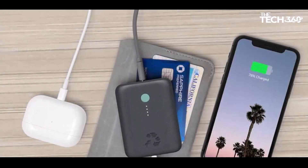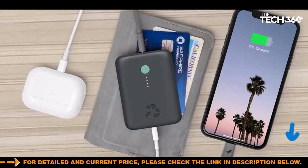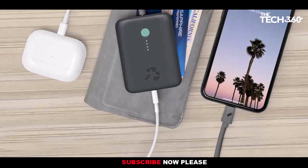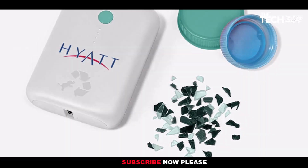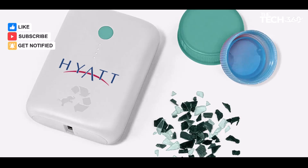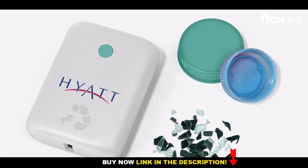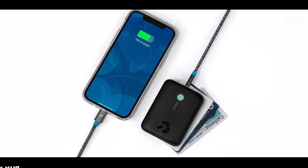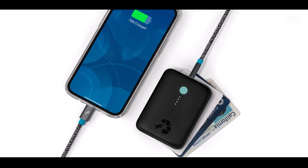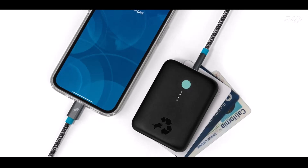Whether you're on a business trip, hiking in the great outdoors, or simply running errands, the NimbleChamp ensures you have reliable power wherever and whenever you need it. With up to three full phone charges, you won't have to worry about your devices running out of battery. Equipped with USB-C 15W high-speed power, the NimbleChamp can charge a wide range of devices, including iPhones, iPads, Samsung phones, and Android devices. It also features a USB-A port, making it easy to charge a second device simultaneously.